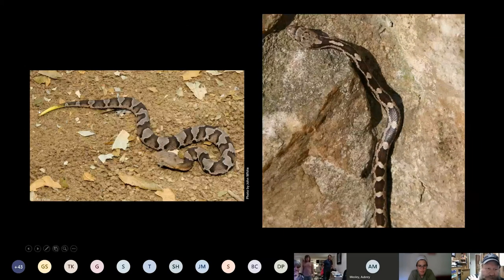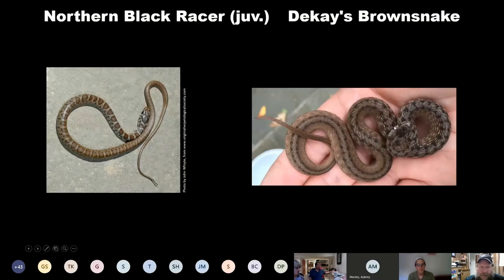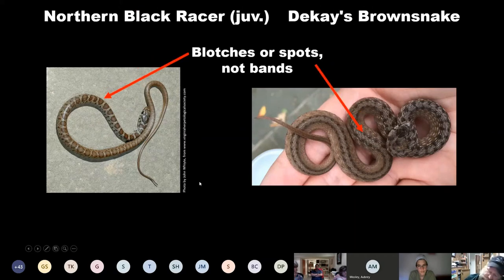Here's a juvenile copperhead — you can really see that green tail color on this one. This is a really nice picture taken by a professional photographer. That is a really beautiful tail. The rat snake on the other hand doesn't have that. Bands versus blotches — the northern black racer is very similar as adults to rat snakes, and as juveniles they're very similar to juvenile rat snakes. They also have a couple rows of splotches on the back, not bands. Tails are not brightly colored.